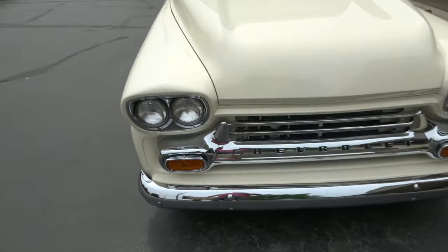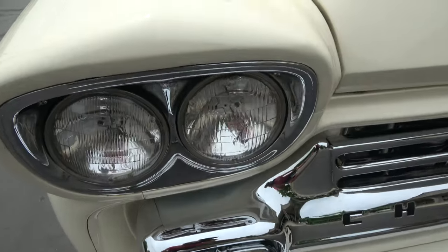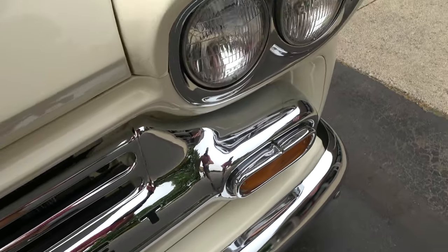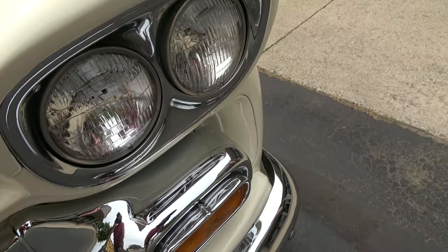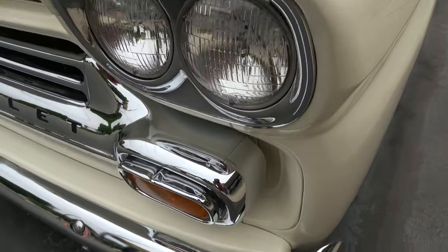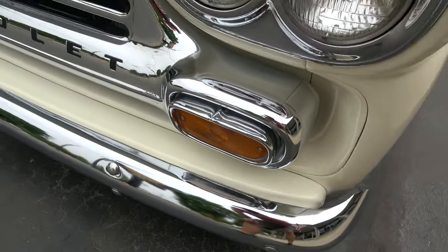It's about a ten-year-old custom build, so there's definitely some miles on it. They figure about 3,000 miles on the truck. There are some touch-up marks and some little things you're gonna see as you walk around it, but it's a really cool truck.